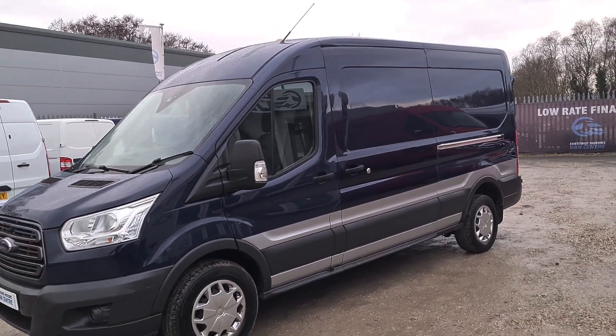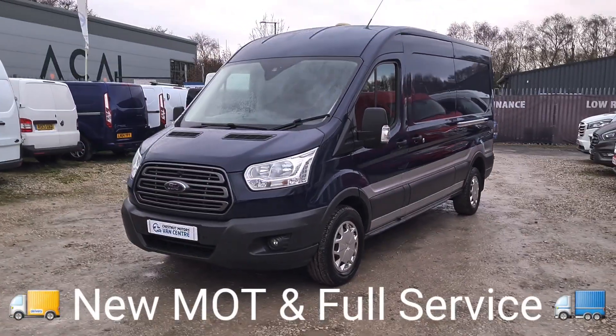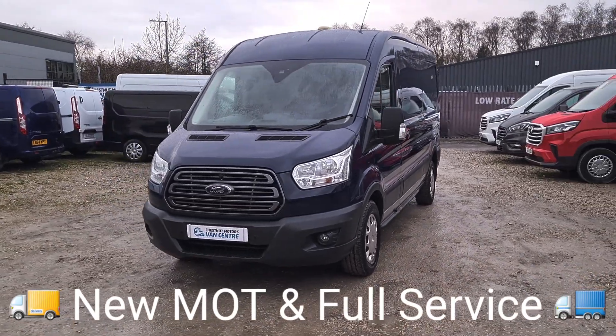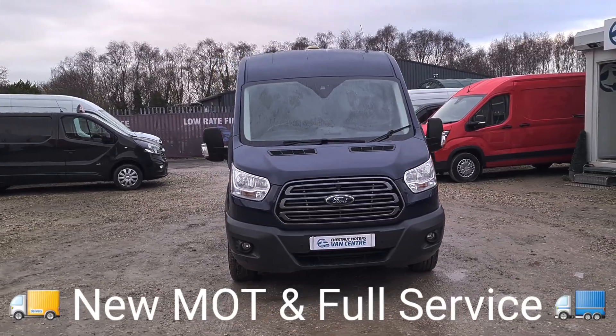125 brake horsepower, six-speed gearbox. It's also got the front parking sensors and fog lamps too. That is a good-looking Transit.